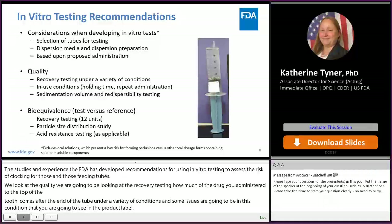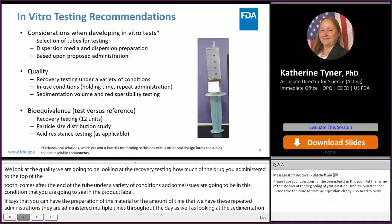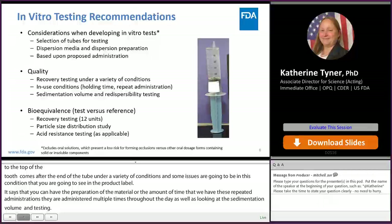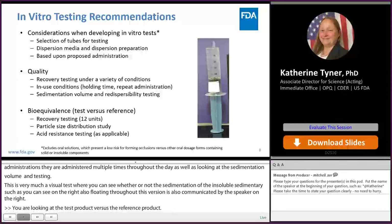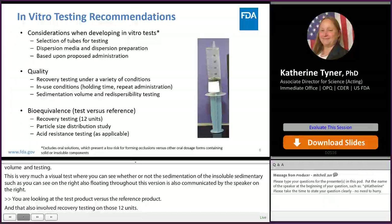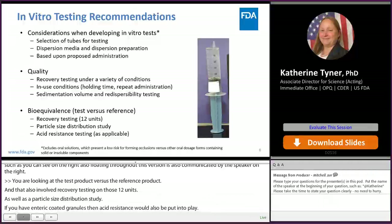Sedimentation is a visual test where you can see whether the insolubles are sedimenting or floating throughout the dispersion. For bioequivalence, you're looking at the test product versus the reference product, which involves recovery testing — typically 12 units — as well as a particle size distribution study. If you have enterically coated granules, acid resistance would also be applied. A key caveat is that we exclude oral solutions from in vitro testing recommendations, because oral solutions present very low risk for clogging — there are no solids. Our recommendations apply to products with either insoluble excipients or insoluble API.